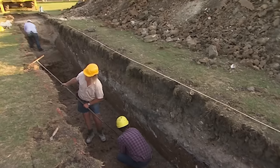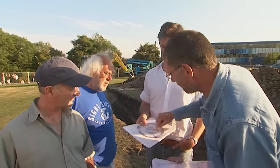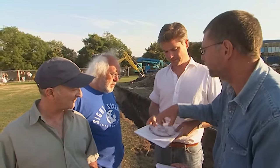What they've got is a huge robber trench that dug all the stonework out — and they actually have a bigger castle than previously thought.